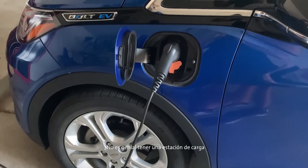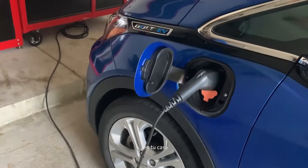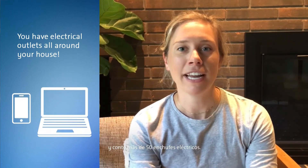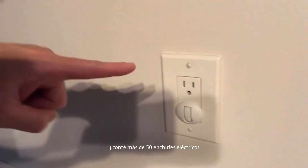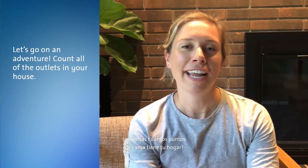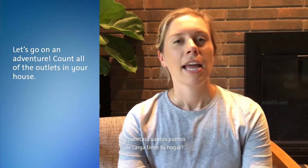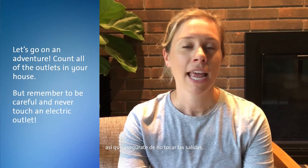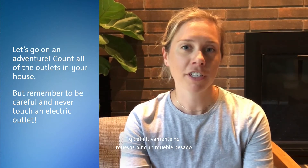You may have noticed that Alex plugged in his Bolt EV in his family's garage. He's just like most of our Bolt EV drivers because he's charging at home. Isn't it pretty cool to have a charging station at your house? In fact, you have electrical outlets all around your house to charge different things that you may need to put electricity into, such as your phone or your laptop. I went around my home yesterday and counted over 50 electrical outlets. Why don't you go on an adventure and count how many outlets your home has? It's important to keep safety in mind when you're doing this exercise, so make sure not to touch the outlets and definitely don't move any heavy furniture in order to find them.